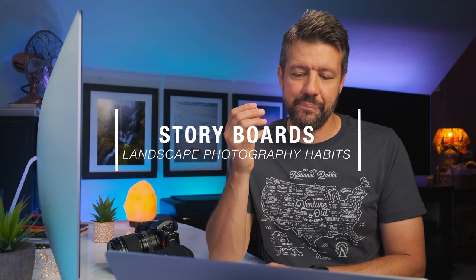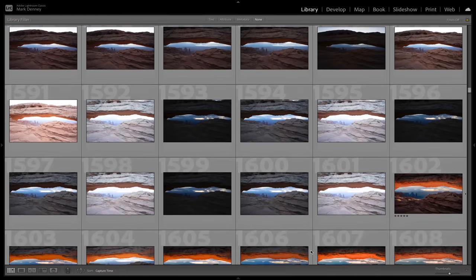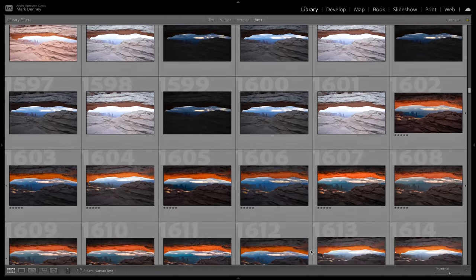The fourth and final habit is something I call storyboards. If you've ever seen a storyboard from a Hollywood production, it's a series of images with text that tells the story of the movie. When I first got started, when I went on location I would find my composition and sit on that composition the entire time, taking image after image trying to get the conditions right. I'd get home and have a series of images that looked identical, pick the best one, and ultimately end up with just one image from an entire shoot - it started to feel like a waste. So for about the last two years I've been trying to create a storyboard every time I go on location, consisting of three images.